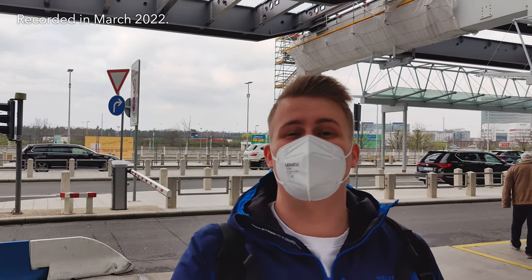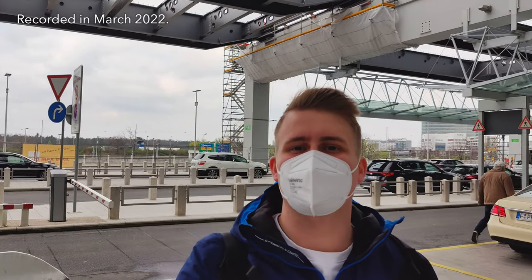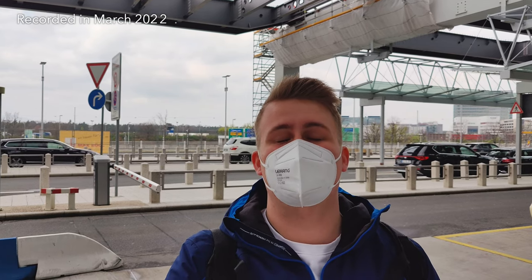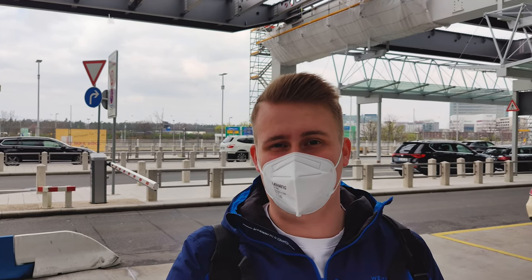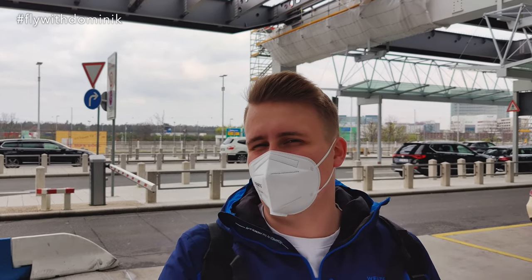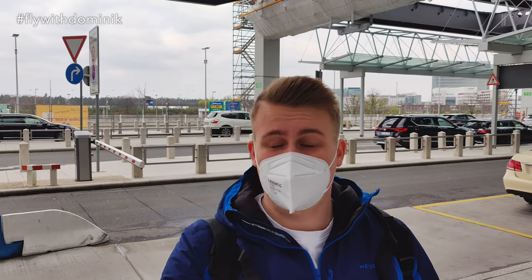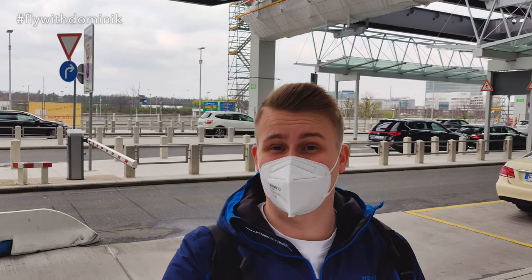Hey guys, very good day from Frankfurt Airport. Today I'll be flying all the way to Faro, Portugal with TUI-FLY on board their Boeing 737-800 aircraft. Unfortunately not the MAX 8, believe it or not, but my flight is leaving in 19 minutes so I'm apparently well ahead of schedule at the airport.